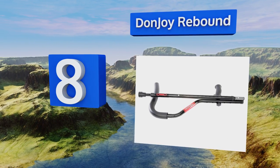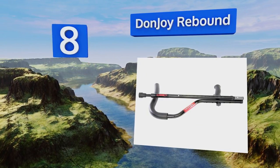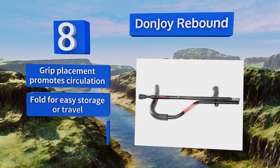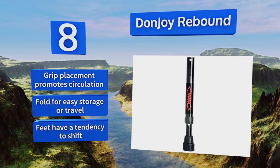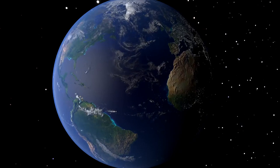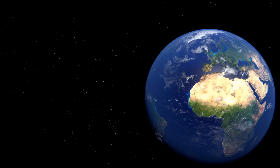Coming in at number eight on our list, well-padded ergonomically shaped underarm supports and springs in the base of the DonJoy Rebound help absorb the energy from downward impacts and provide gentle forward momentum, making them a comfortable and practical solution for long-term users. Their grip placement promotes circulation and they fold for easy storage or travel. However, the feet have a tendency to shift.